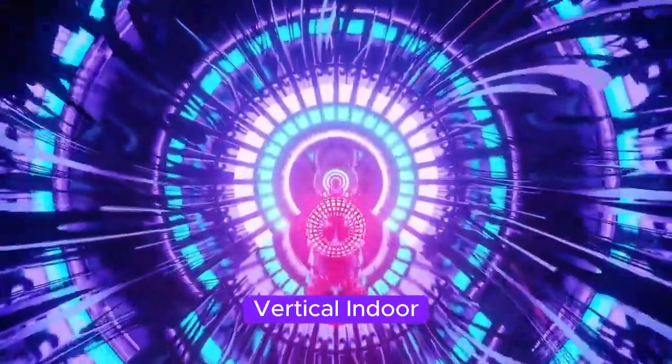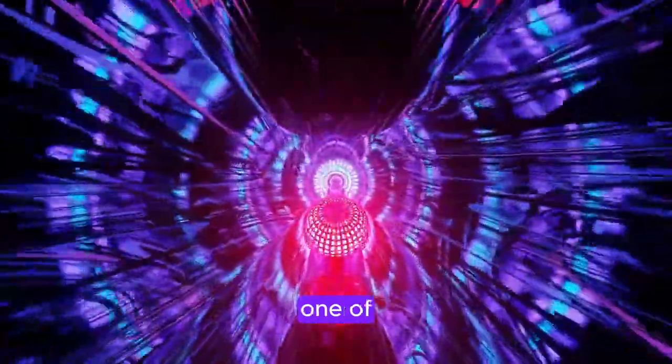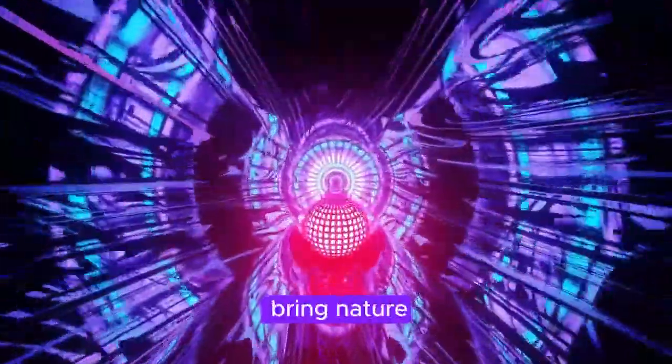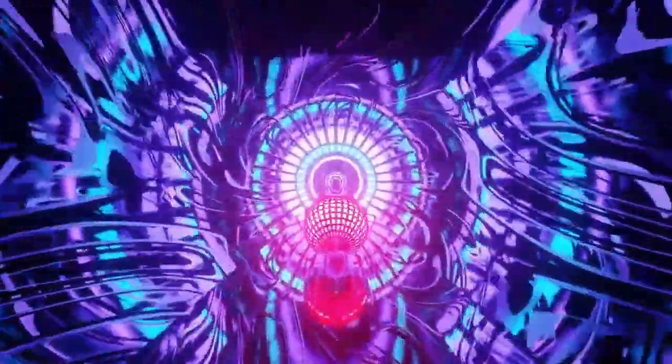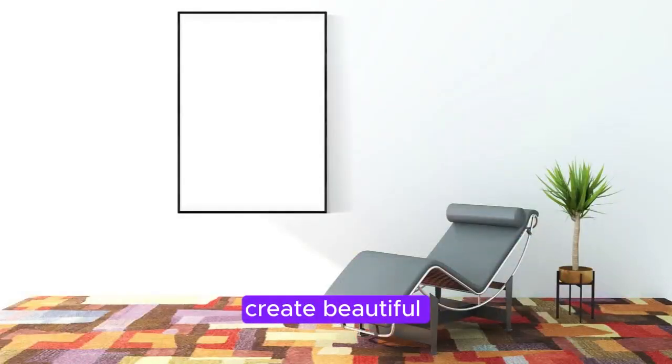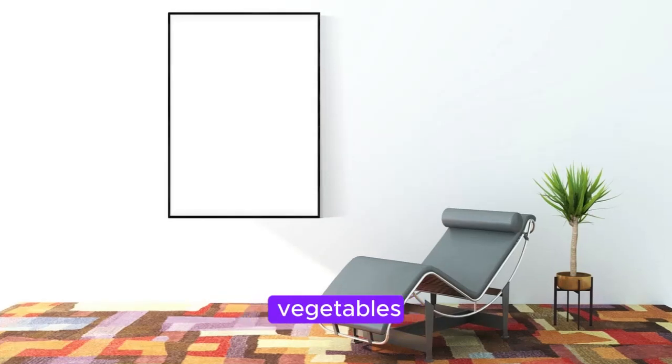Section 2: Vertical Indoor Gardening. One of the most captivating ways to bring nature indoors is through vertical indoor gardening. By utilizing unused wall space, you can create beautiful living artworks, purify the air, and grow your own herbs or even vegetables.